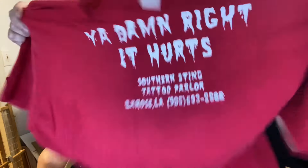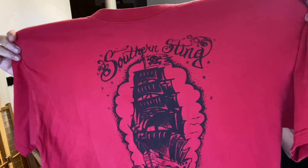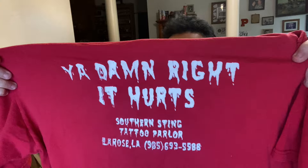Southern Sting Tattoo — I got this because it's really cool. It's in Louisiana, but it's a tattoo shirt. It says 'You Damn Right It Hurts.'